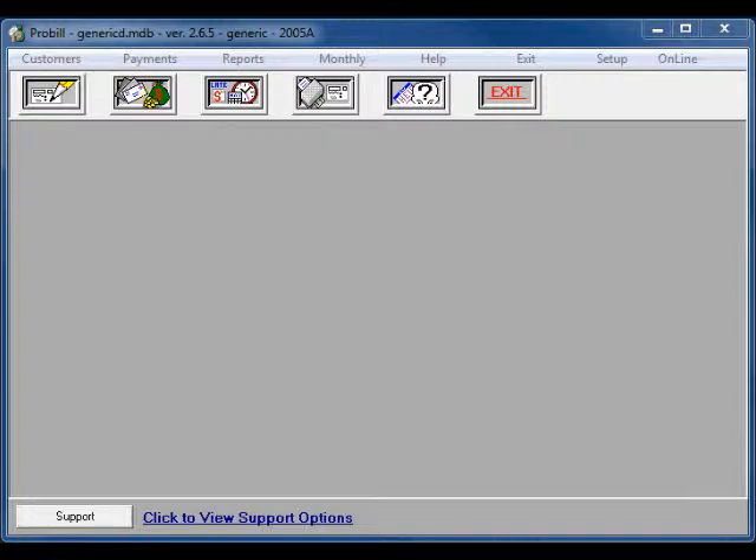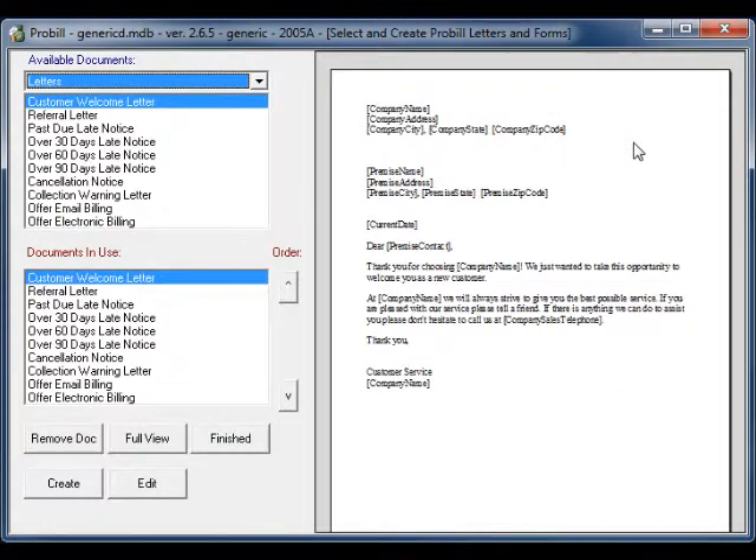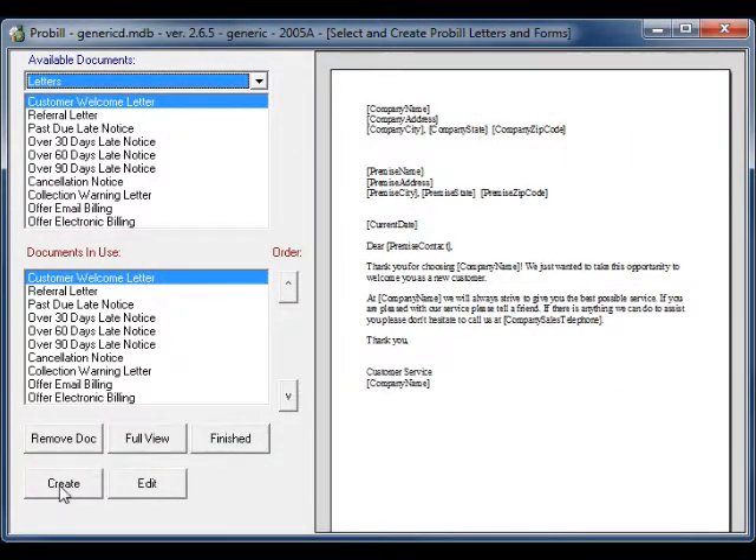ProBill makes it easy to send out documents to your customers. To do this, simply create a document in our user-friendly document editor by selecting Setup from the main screen and then selecting the Documents button. From there, you can edit an existing document or create a new one.